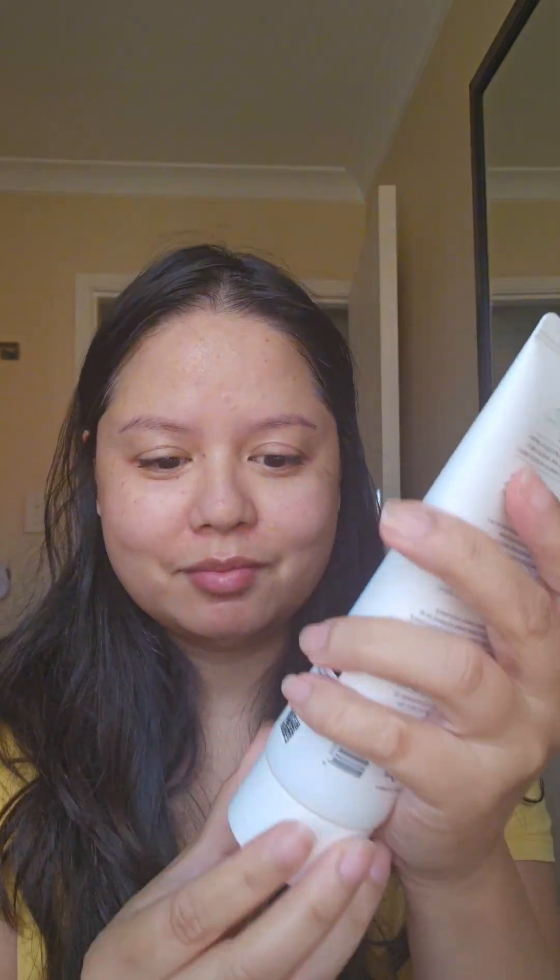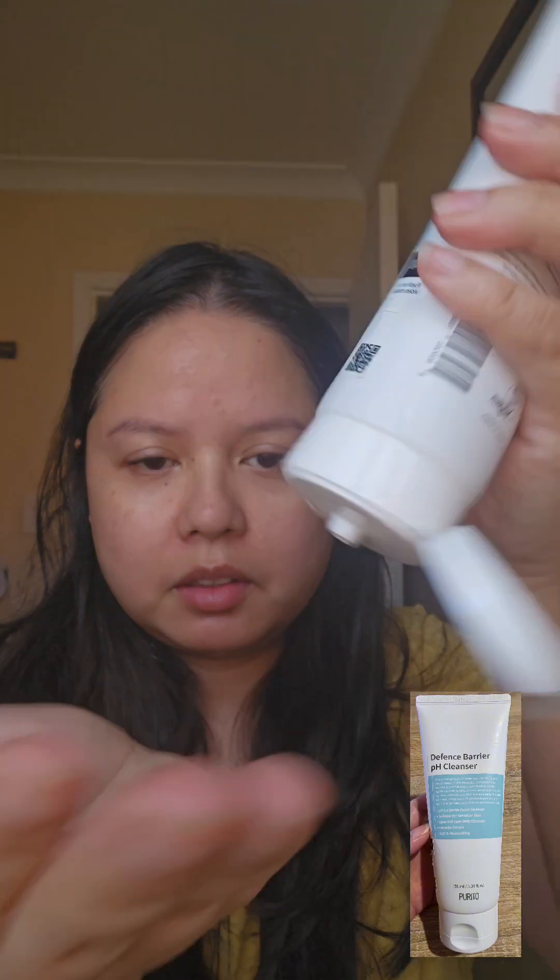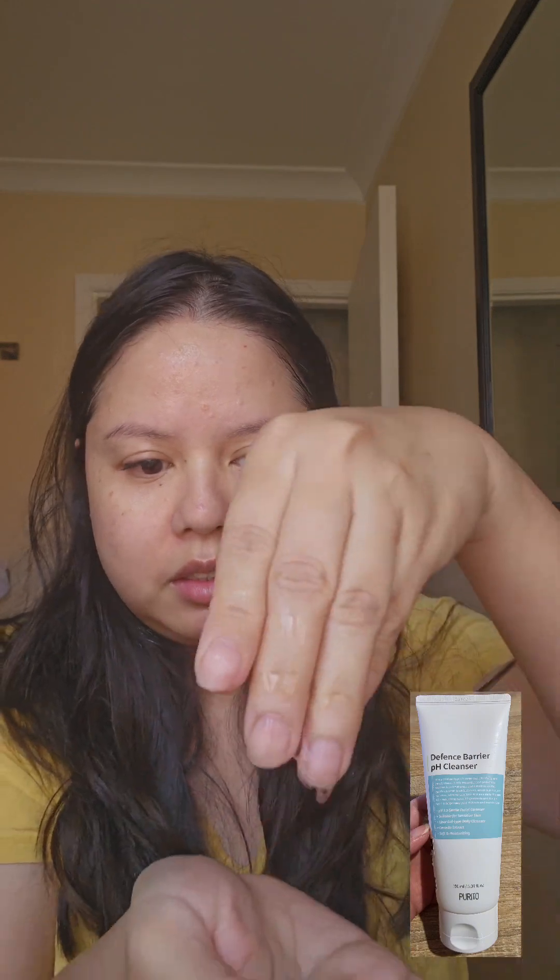This first product is the Purito Defense Barrier pH Cleanser. This has a pH of 5.5, making it mildly acidic. Therefore, it is skin-protecting and non-stripping.